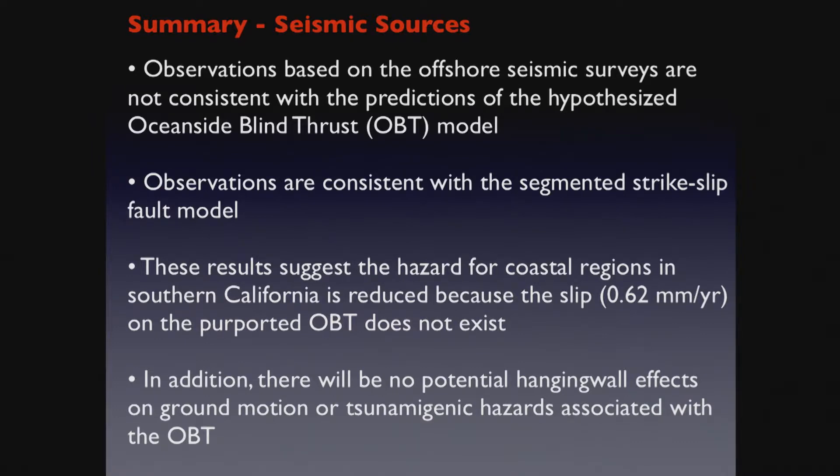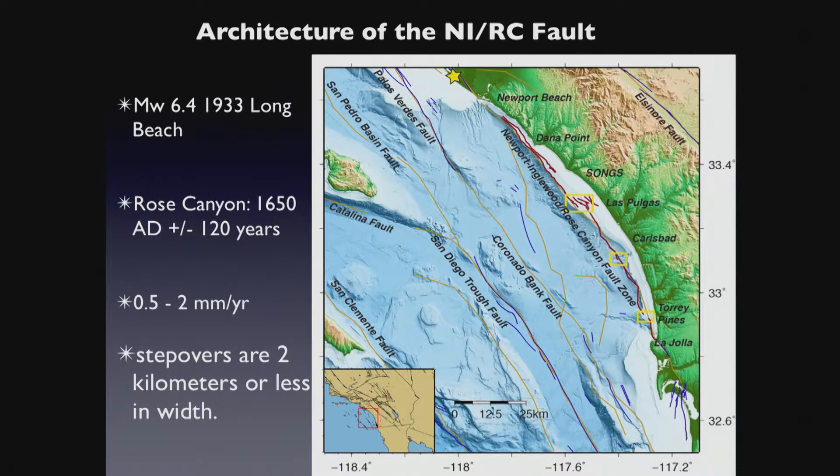That concludes point one. Point two: the architecture of the Newport-Englewood Rose Canyon Fault. Our data characterized this fault system, shown here in red. We have four segments separated by three step overs.